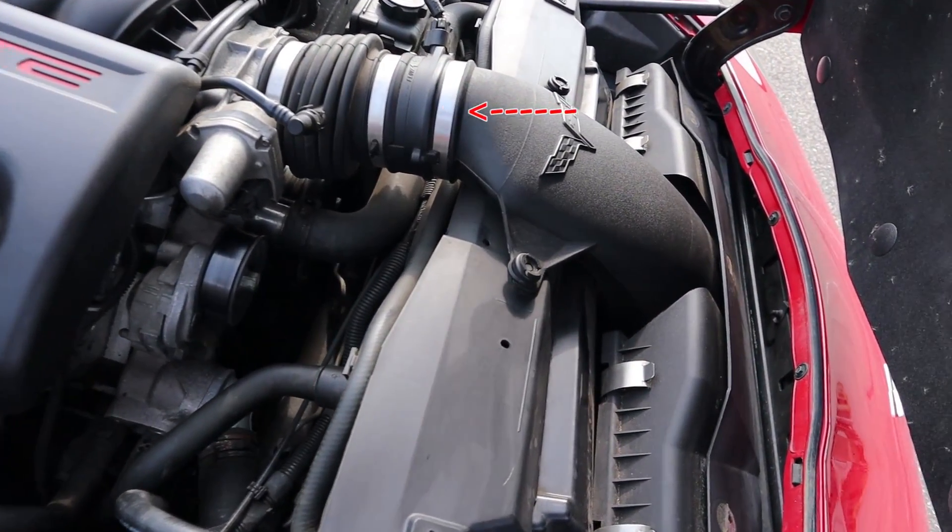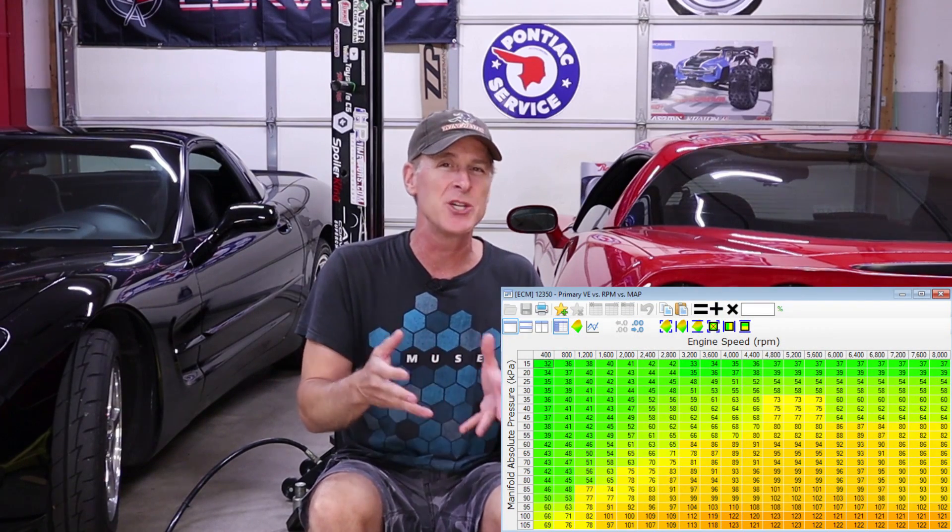In part one of this video we discussed some tuning basics that you really need to understand if you want to determine if your stock C6 or C5 tune is performing optimally or if there's room for adjustments to increase performance. Specifically we discussed two ways that your engine knows how much air is coming in: the first method is by measuring it directly with the mass airflow sensor, and the second method is known as speed density, which is more of an indirect calculation.